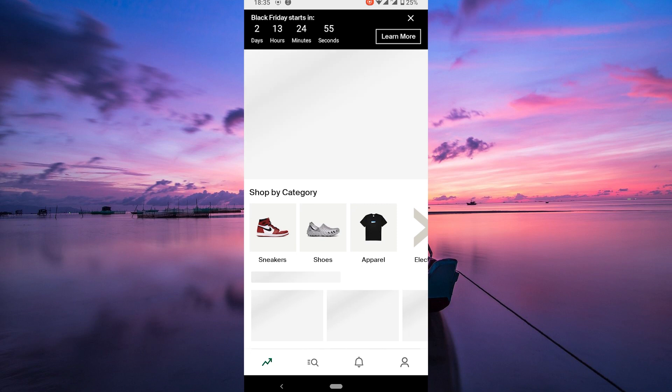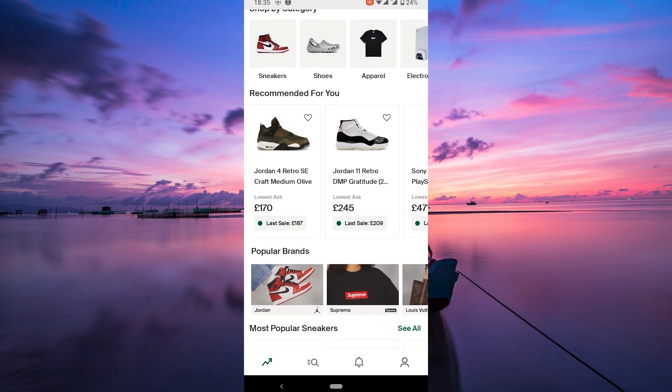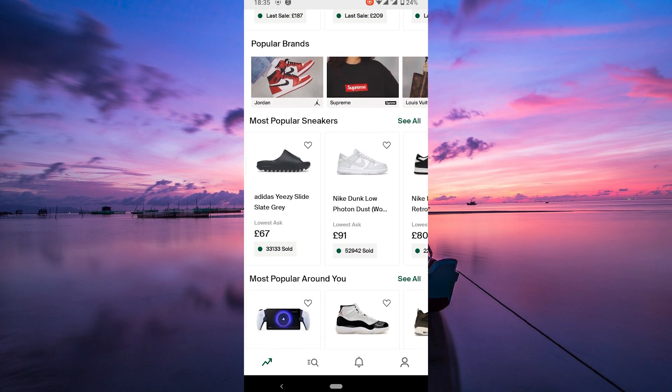First off, open your StockX app and ensure you've logged into your StockX account. Once you're in, search for the item you're eyeing. Whether it's those limited edition kicks or that stylish hoodie, find it on the StockX platform.